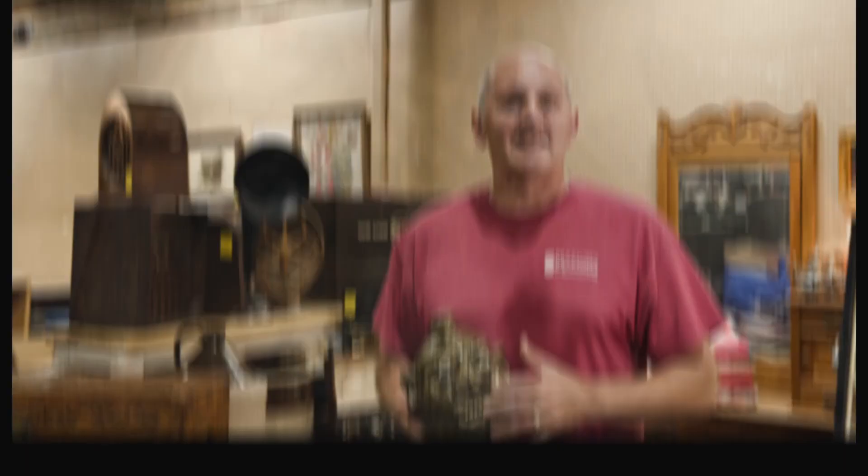The Lanier Meadows face jug sold for $1,000. If you're ever at the corner of Highway 78 and Main Street in Loganville, Georgia, make sure you stop by and see us. We have bi-weekly auctions held the first and third Saturdays of each and every month. If you have collections you want to sell, shoot me an email at braxton@auction78.com. Always remember to bid high and bid last.